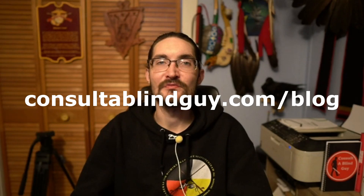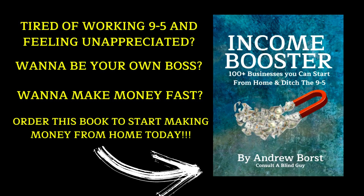I hope you enjoyed today's episode. Please don't forget to subscribe and hit the bell icon so you can stay updated on the latest videos, live streams, and more. If you want more information on this topic and many others, head over to consulttheblindguy.com/blog, where you can read articles on this as well as everything else for ways to make money from home and online. And maybe you're interested in purchasing a copy of my book, Income Booster: 100 Plus Businesses You Can Start From Home and Ditch the 9 to 5. There's a link in the description for discounts, updates, and ordering information. Until next time, stay safe and we'll see you in the next episode.